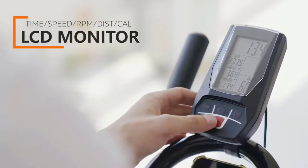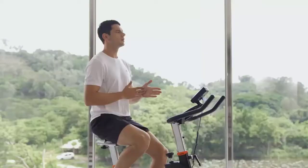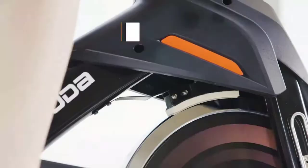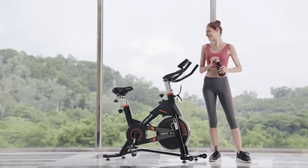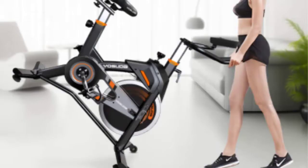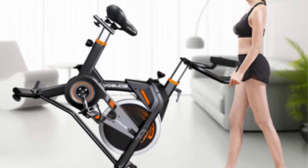The LCD monitor tracks your time, speed, RPM, distance, calories burned, and odometer while you are cycling. The iPad holder allows you to watch exercise videos or enjoy music while riding. A thoughtful bottle cage is attached, allowing you to stay hydrated after working up a sweat. All tools and instructions are in the package, and it's easy to assemble within 30 minutes.